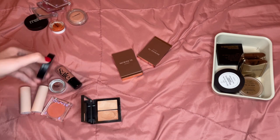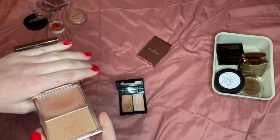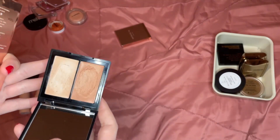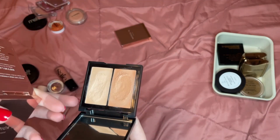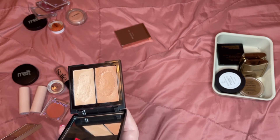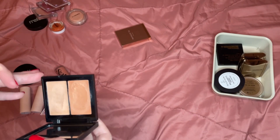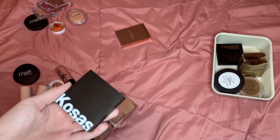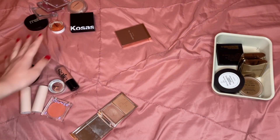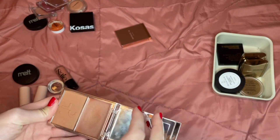I just like really thin formulas that set down, and the Cosis is a thicker formula that stays sticky on the skin. While it's really beautiful, I'm going to get rid of it because it's not a formula I reach for every day. I like the look of it but in reality I just don't like using it, and I like my other blushes more. The Patrick Ta blush in She's So LA — I'm going to keep this one as my bronzy blush.